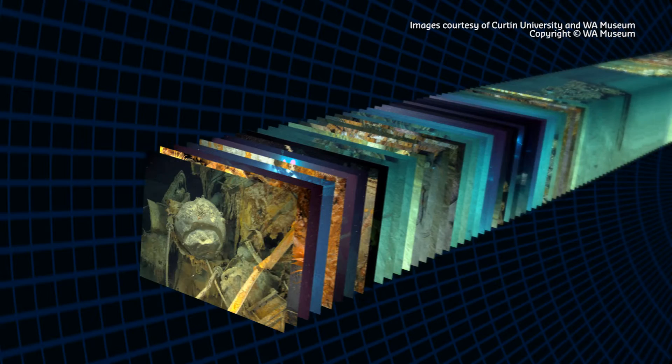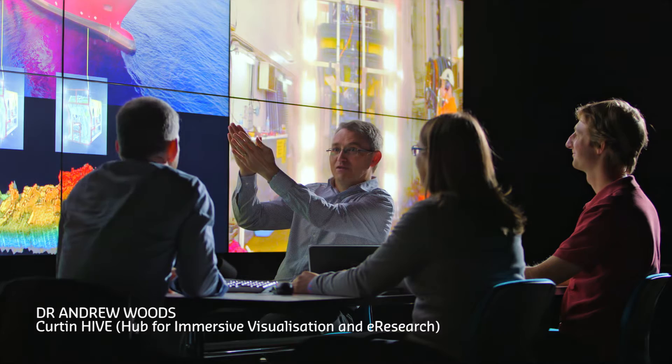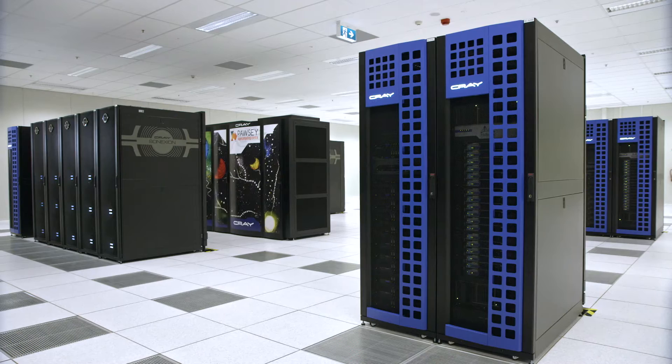The problem? The amount of data meant that 3D reconstruction processing would take more than a thousand years. The solution? Dr Andrew Woods and his team are now refining software that harnesses supercomputer power to vastly speed up the